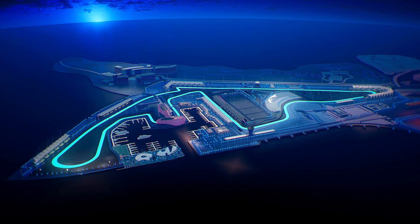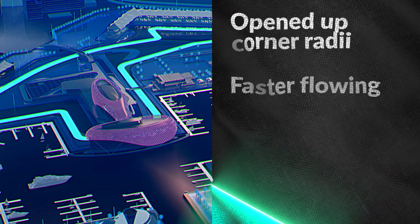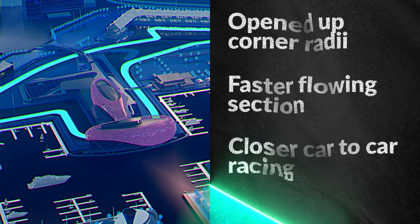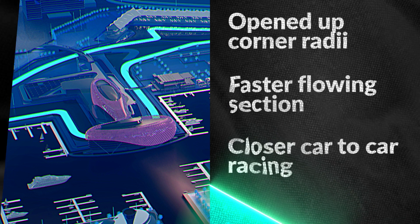The third zone of changes we are making is in the hotel section of the racetrack, which means creating a faster flowing circuit.